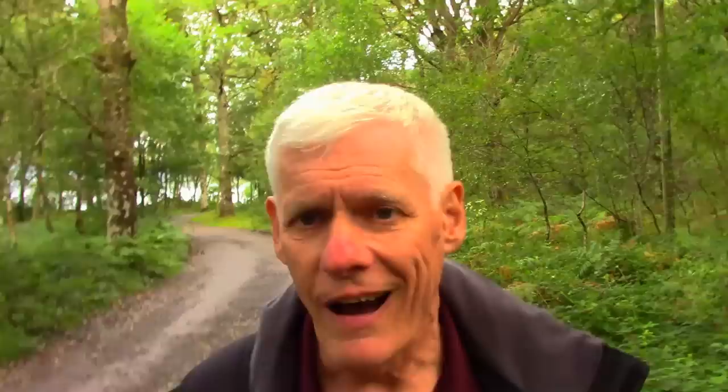We're now approaching the Rowardennan car park, and although I haven't been here for about 15 years, I have a feeling this is where the path up to the summit of Ben Lomond leaves from. There's no cloud on the summit, which is a good thing, so we should get some decent views. The ascent is described as challenging; we should be able to do it in about five hours there and back. It's 3.8 miles or 6.2 kilometres each way.